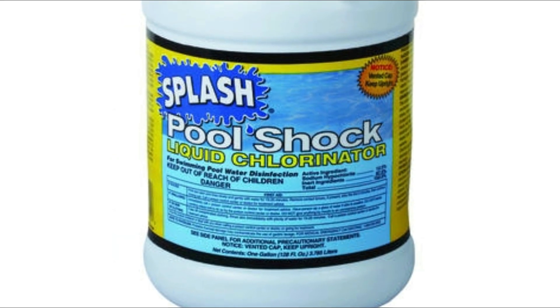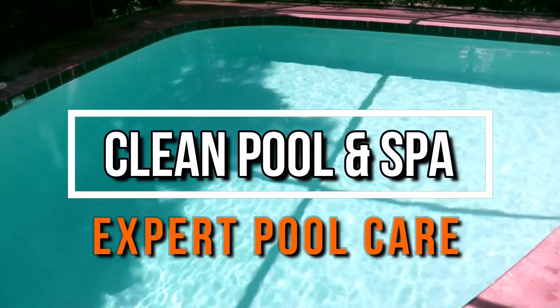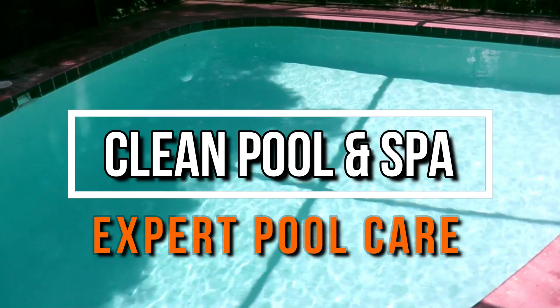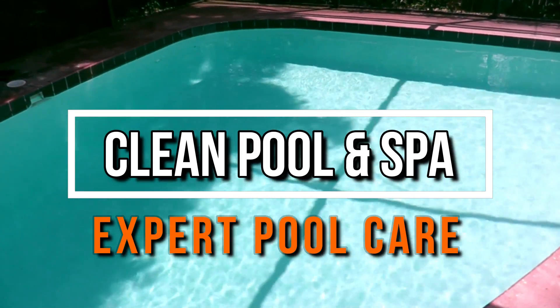It's simply chlorine — that's what we're looking for. Just look for the strongest pool chlorine you can find and go from there. I'm Robert, Clean Pool and Spa. Check out the description box below and my website, cleanpoolandspa.com — lots of great information over there. Like, subscribe, and comment. As always, be safe and happy swimming.